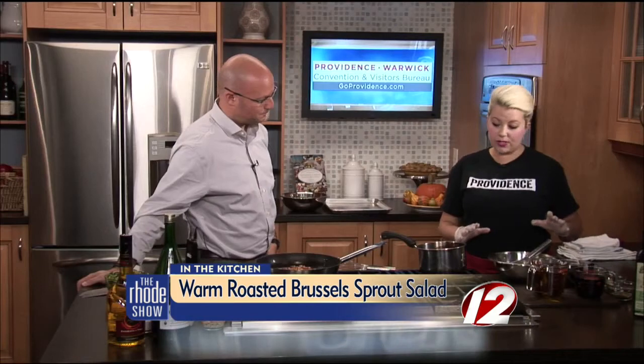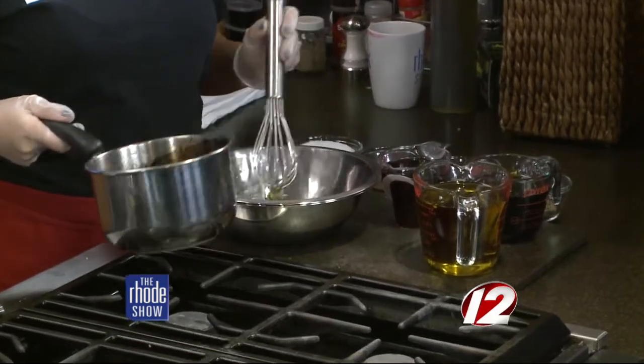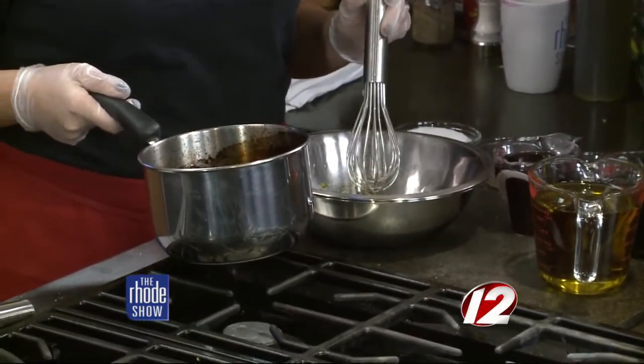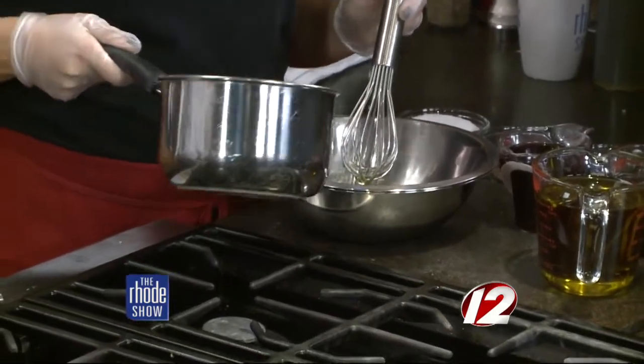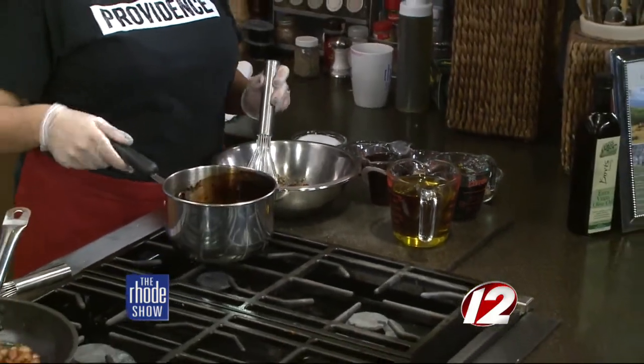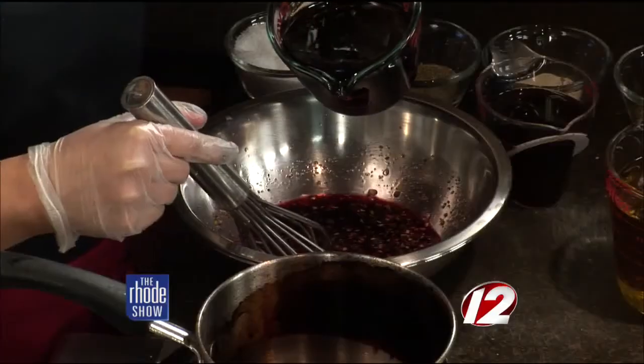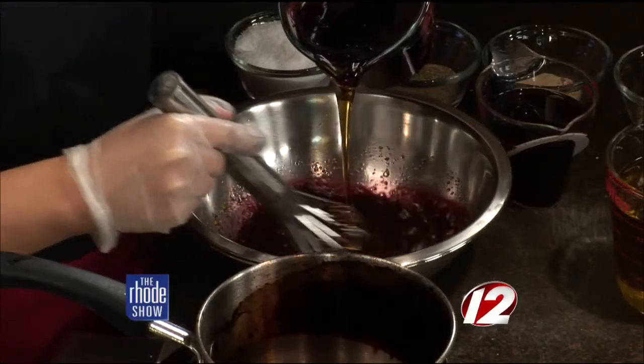So right now we're going to make our port wine maple vinaigrette for our dressing. I cooked down some port wine — reduced it down to almost a syrup. In here we already have a little bit of chopped red onion and scallion, and I put a little salt and pepper in there. We're going to add a little bit of that port wine, then a little bit of red wine vinegar to give it some nice acid. Now this is our maple syrup, which gives it a delicious taste and also makes the dressing nice and thick.